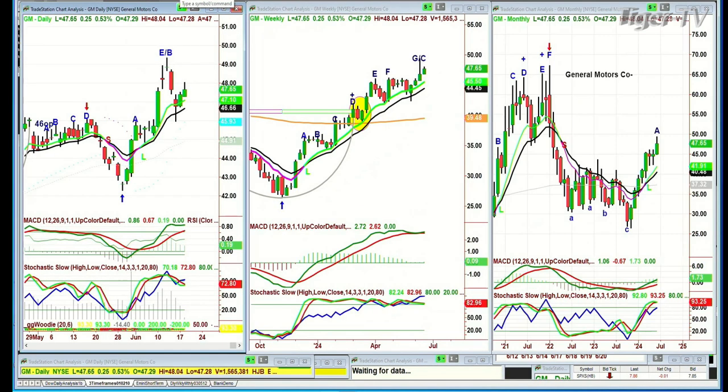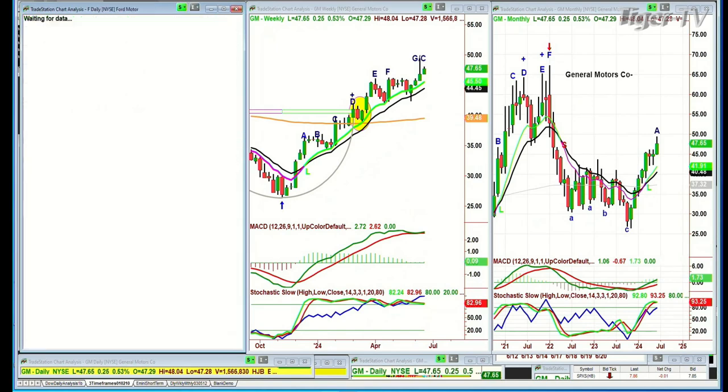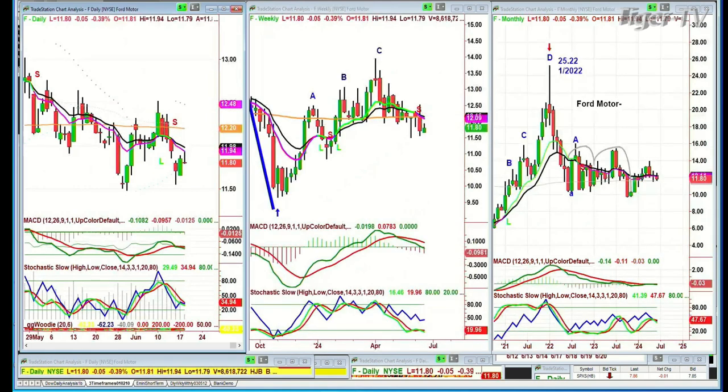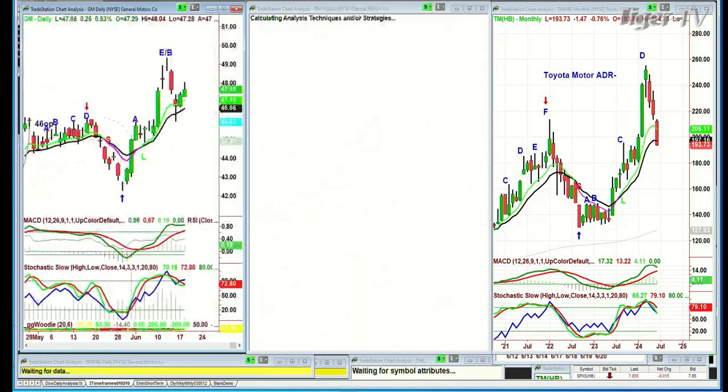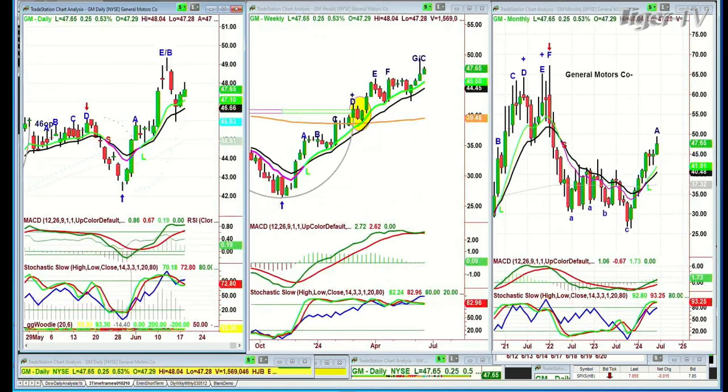Going back to GM — I'd have as much patience as I could. This sector: Ford is struggling, Toyota Motors is struggling and making lower lows, made a peak D in both the weekly and monthly charts. I'd hold off there. But I think GM is the one that's going to do really well this year. We're keeping an eye on it for subscribers.